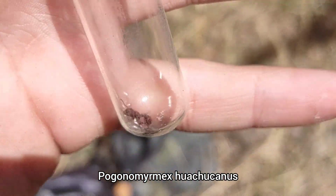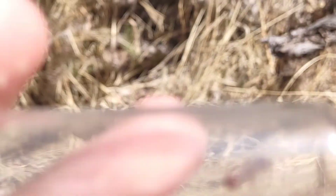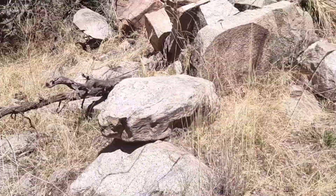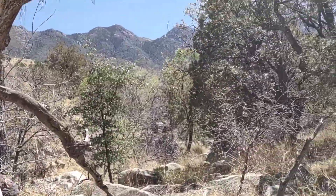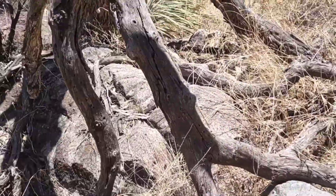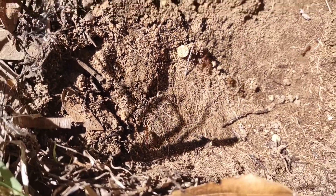These are Pogonomyrmex huachucanus queens — needless to say, one of the last things I was expecting to find today. These are solo queens; they didn't have any colonies, they were found separately. I actually forgot to grab test tubes, so this is the only one I have on me right now — I'll have to go back to the car. But yeah, just two different queens under two different rocks in this area. The reason this is so funny is the only other place I've found these is in Payson, Arizona, about three and a half to four hours north of here, and it's a completely different environment. So it's just really weird that they're here. I knew they were here — there's one observation on iNaturalist — but I'm still surprised and very happy to see that.